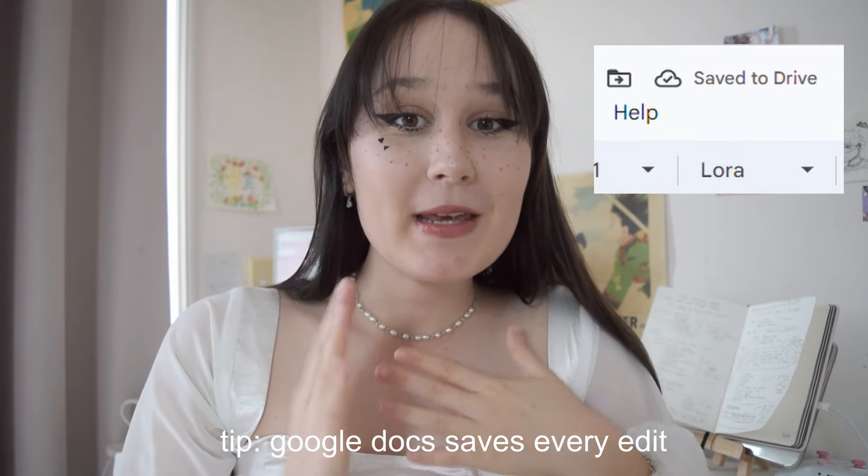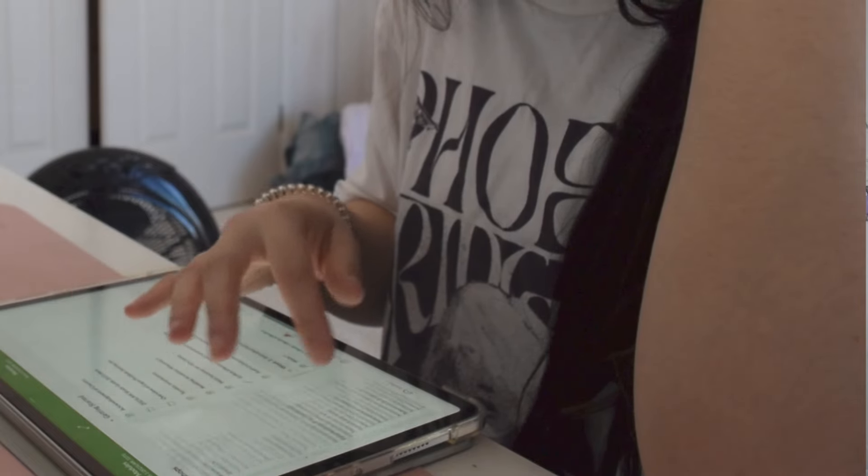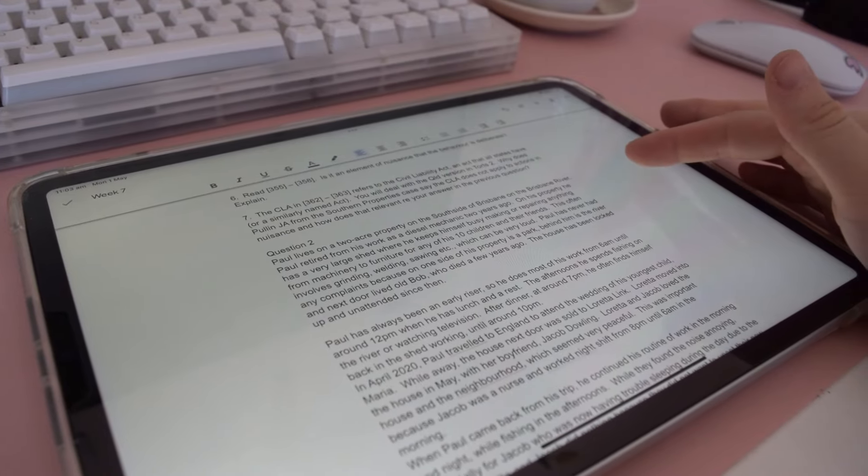This is super helpful for me because I actually jump from device to device, so I'm sometimes on this computer, sometimes on my phone, on my iPad, and it's just so convenient. If you're not a Google Docs user, what are you doing? Please just use Google Docs because it will save your life.